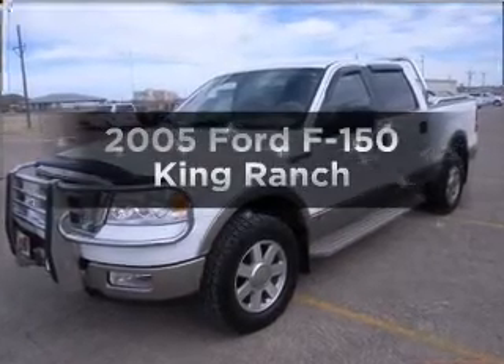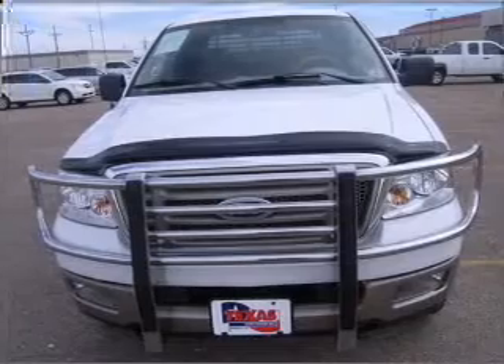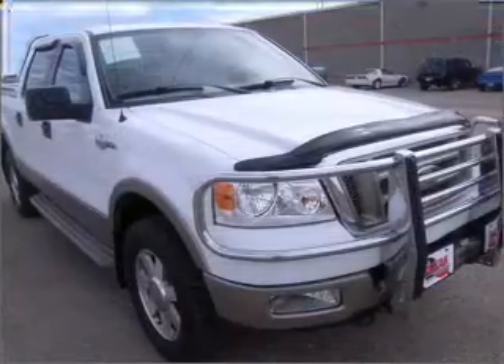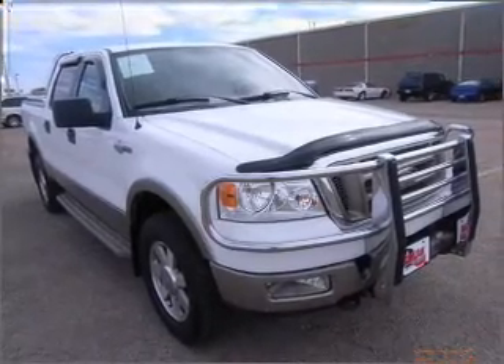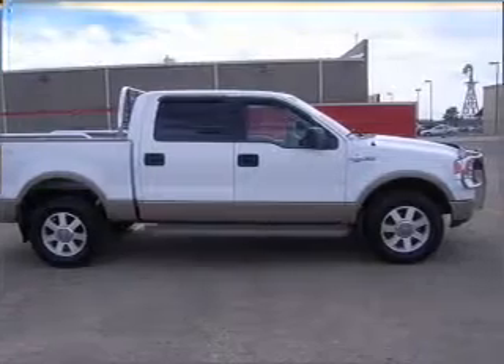Get noticed in this 2005 Ford F-150. If you're looking for a first-rate auto, this one could be yours today. With a powerful 8-cylinder engine connected to a smooth shifting automatic transmission, the anti-lock braking system will help deliver you safely to your destination. Let us put you in the driver's seat today.